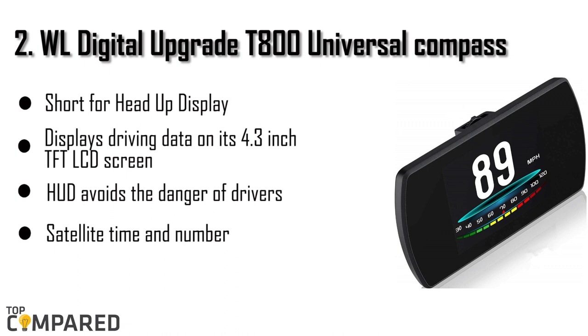The second product is the WL Digital Upgrade T800 Universal Compass. The product is ideal for heads-up display and data on a 4.3-inch TFT LCD screen. The compass offers information such as speed, RPM, single-mileage, brake performance, low-voltage alarm, over-speed alarm, altitude, and more. The super-slim display gets a bright display.